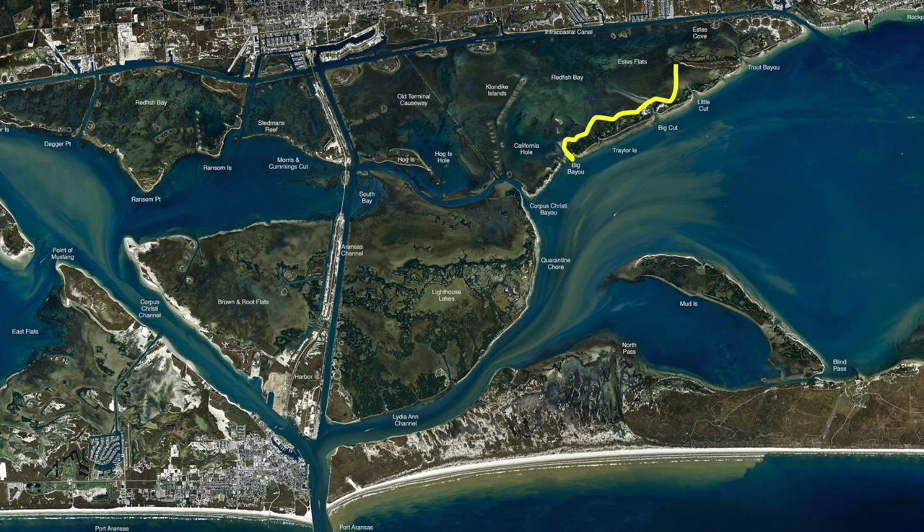If you get right back in your big bayou there's still some black drum holding right in here in this little Y channel. They move in and move out — you have to find them. But there's been some good ones on shrimp.